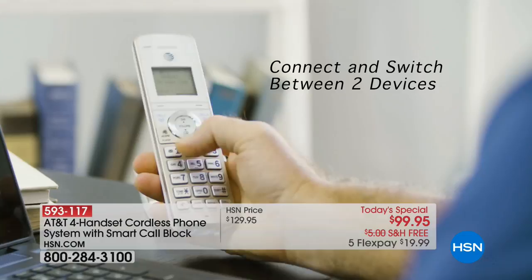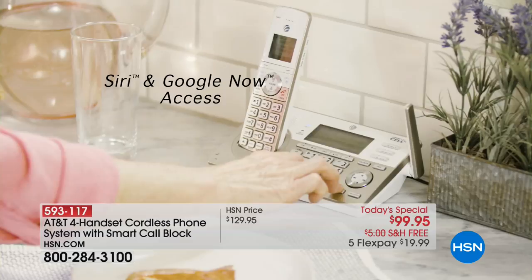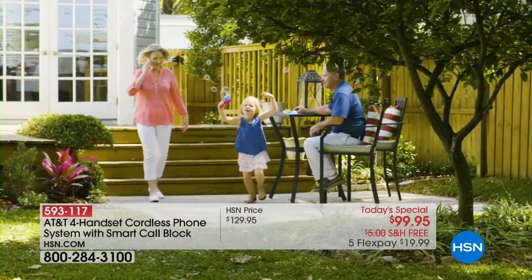If you have a cell phone, you should also have a good home phone system. This one incorporates so many new and exciting features — one of which is it now plays well with your cell phone. Through Bluetooth technology, you can connect your cell phone to this home phone system. When you walk in the house, there's nothing you have to do. If your cell phone should ring, your house phone rings too. If you have a special ringtone on your cell phone, your house phone can even ring with that same special ringtone.